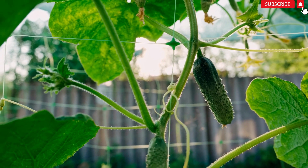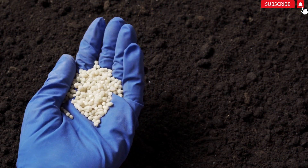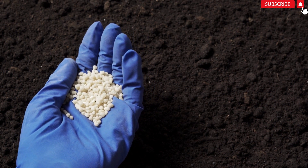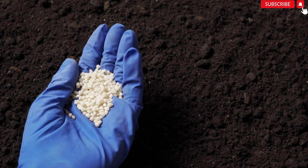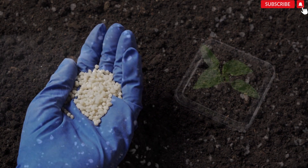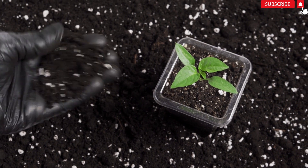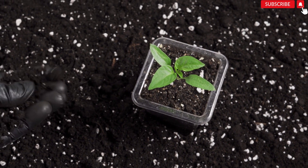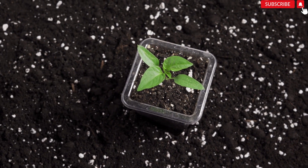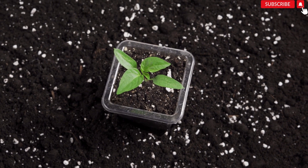Number 2: Nutrient deficiencies. Nitrogen deficiency: If the older leaves turn yellow while the younger ones remain green, it may indicate a nitrogen deficiency. Apply a balanced fertilizer containing nitrogen to provide the necessary nutrients. Iron deficiency: Yellow leaves with green veins can indicate an iron deficiency. Apply an iron chelate or foliar spray specifically designed for plants to address this issue.